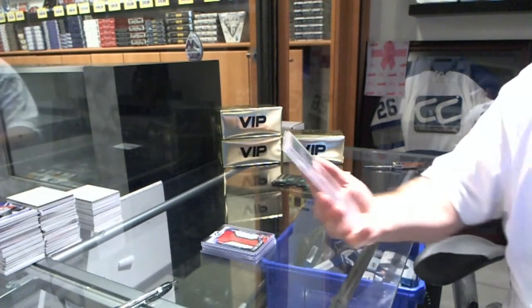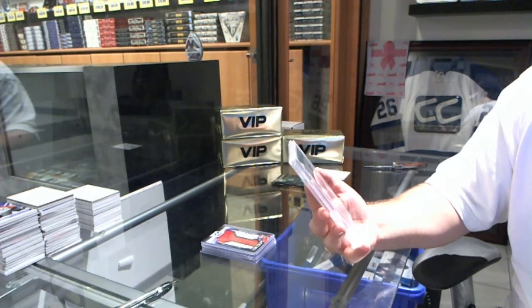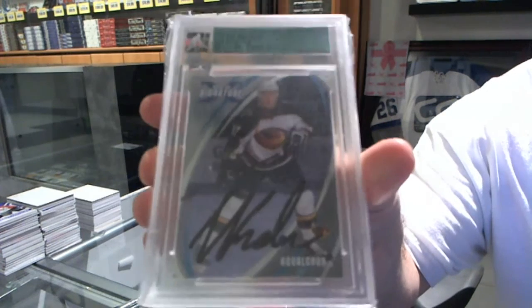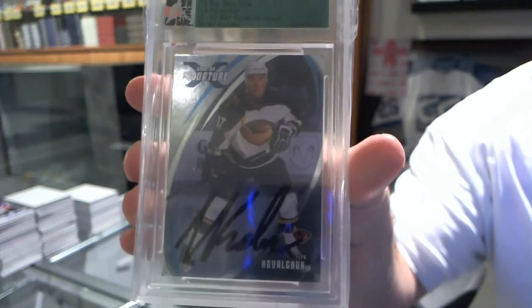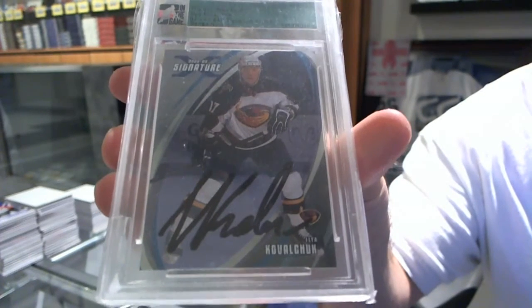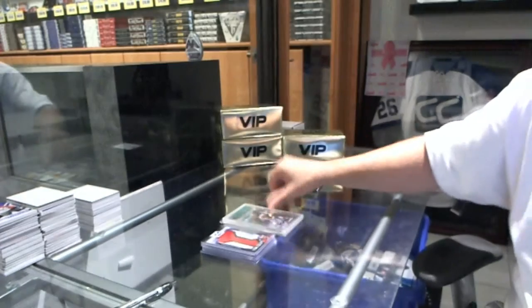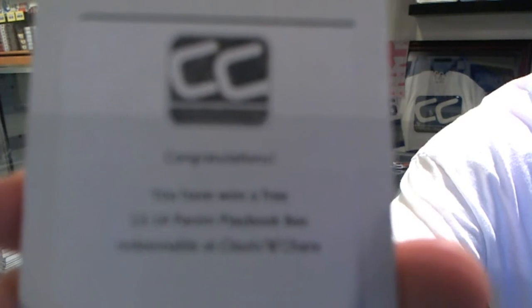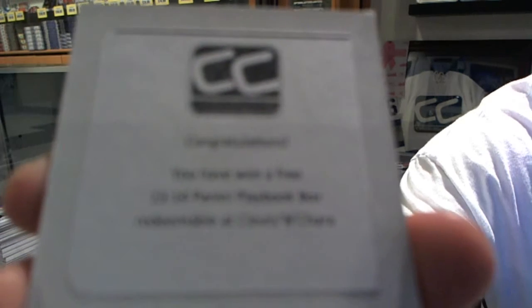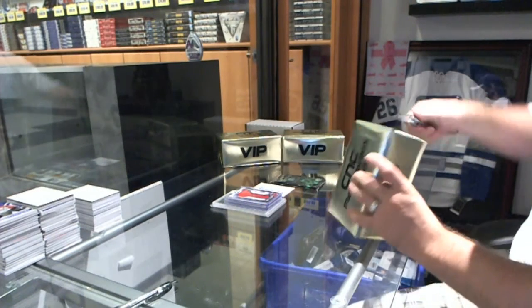And we've got — that's a cool card actually — a 02-03 Be A Player Signature Series buyback for the Winnipeg Jets. It's an Ilya Kovalchuk autograph. I love that card to be honest. And box number 1 is a 13-14 Playbook.